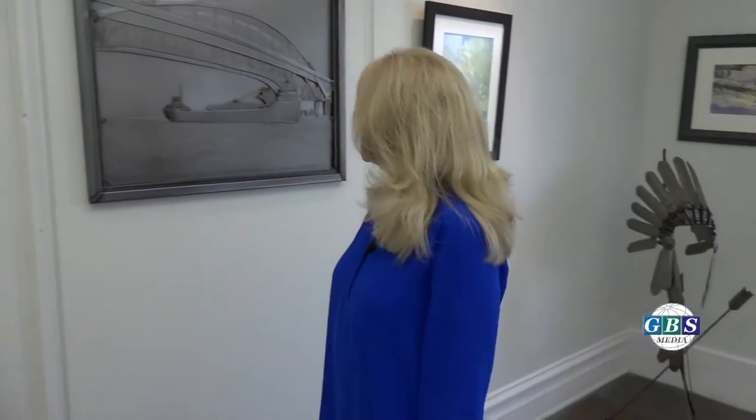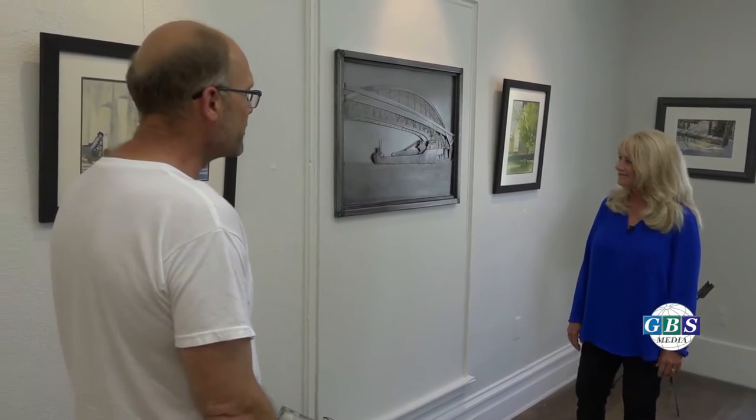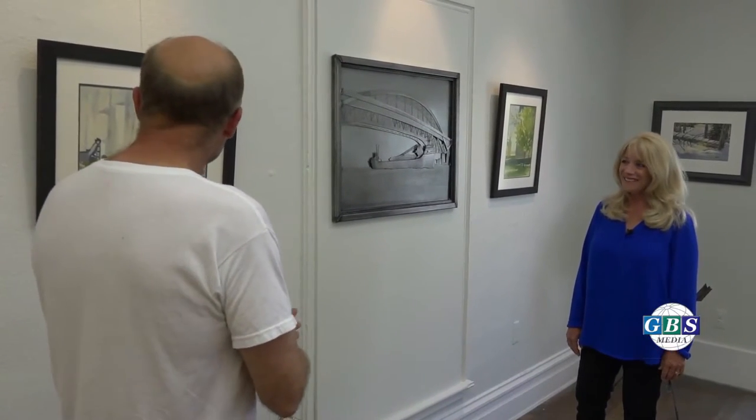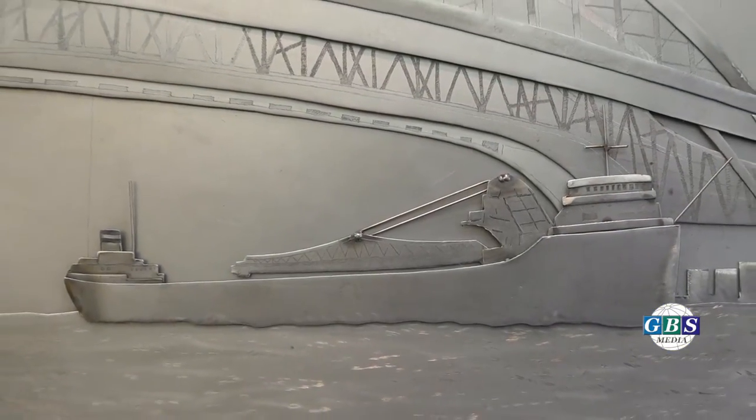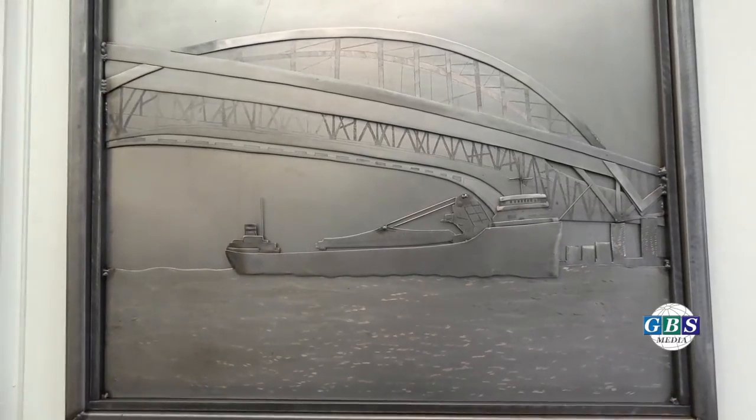One of the things Tim and I talked about was: Tim, you do a freighter and a bridge, and I'll do my version of a freighter and a bridge, and we'll hang them together to see what happens. We didn't talk about it too much, just the subject matter — so you get different viewpoints from a metal sculptor and a painter.